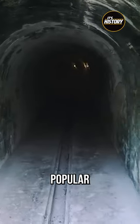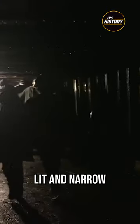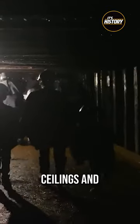Today, the tunnels are a very popular attraction for visitors to the prison. They are dimly lit and narrow, with low ceilings and damp walls.